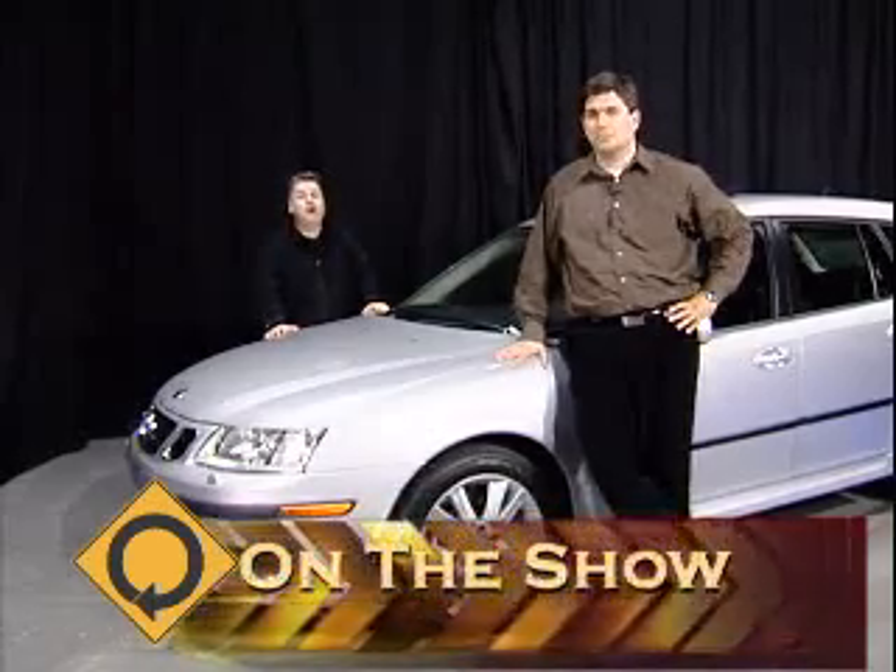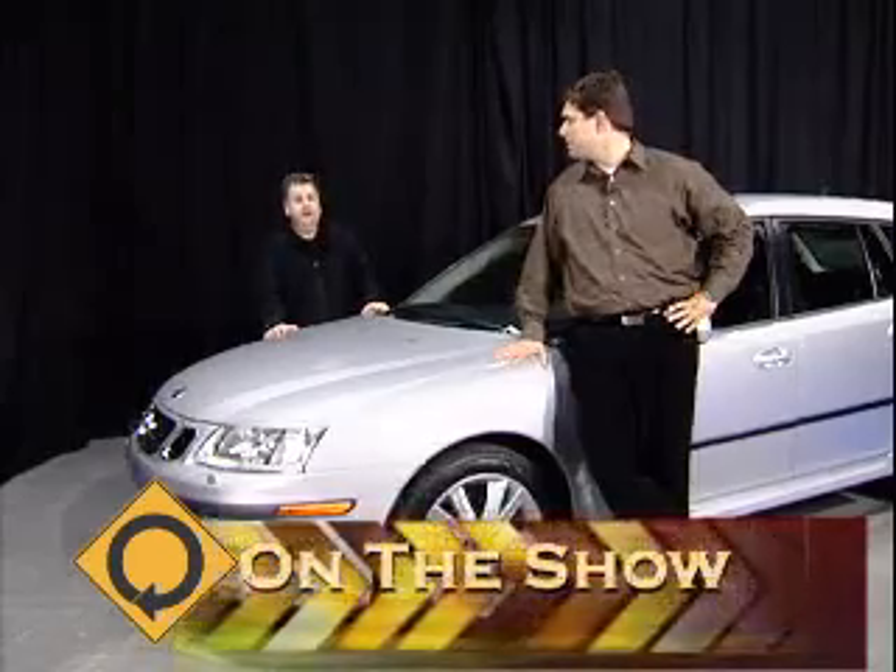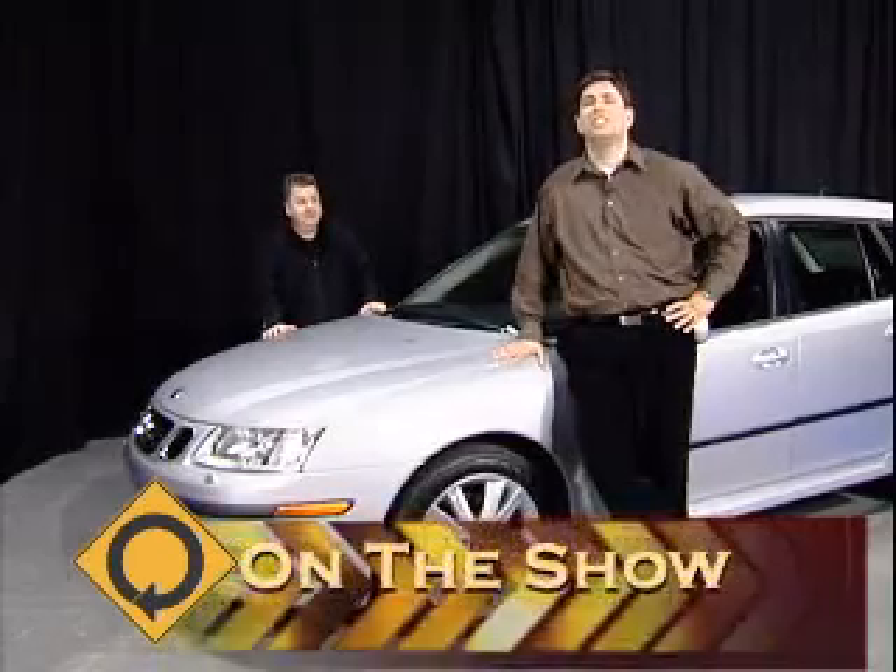We're also going to be taking a look at the Honda Element. 75% this week, but it still all starts right now.